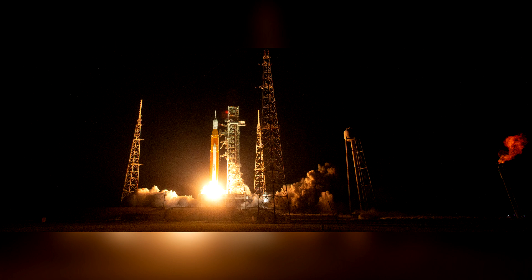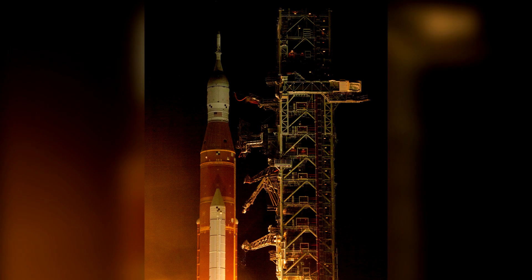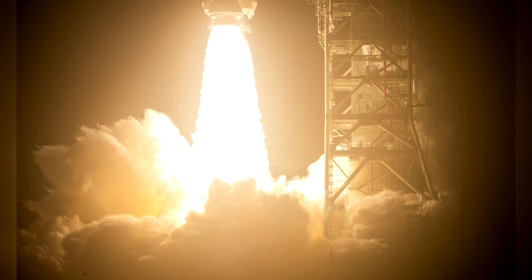The solid rocket boosters fell into the Atlantic roughly 225 kilometers from the launch pad. The remnants of the central stage then ended up in the Pacific Ocean between Hawaii and North America. And that's really all from the start of the Artemis 1 mission.